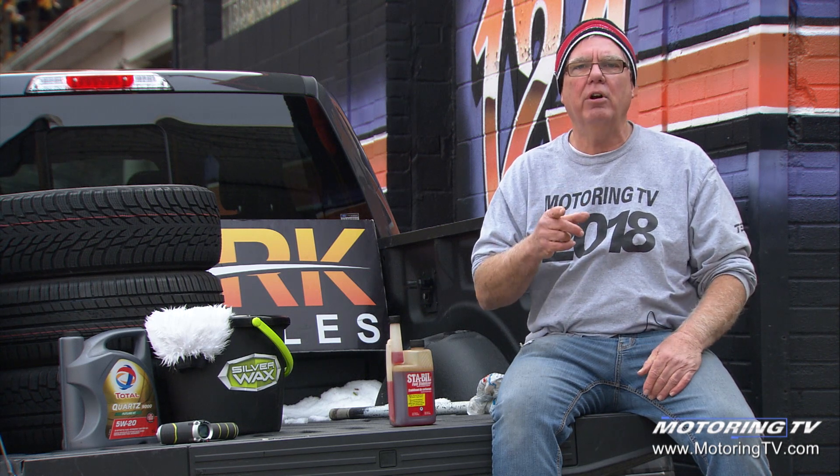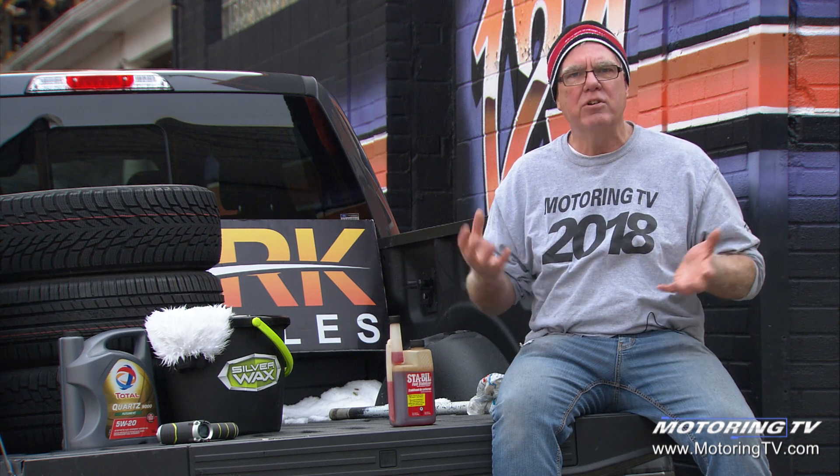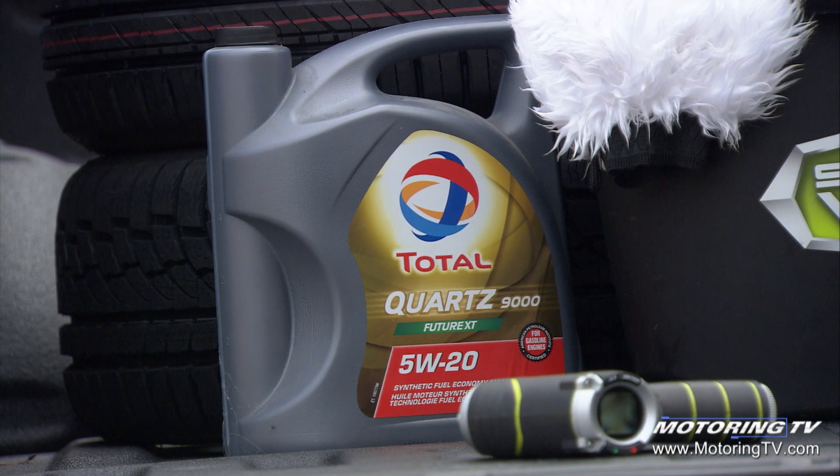Also, get your engine oil and filter changed just prior to storage. You want the engine oil at maximum detergency and maximum strength — clean as a whistle before you put it away.